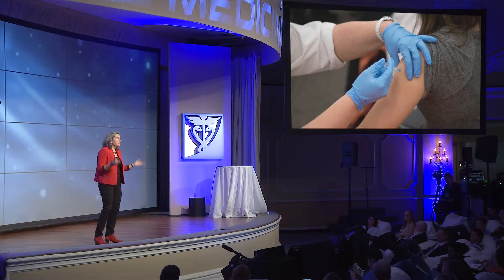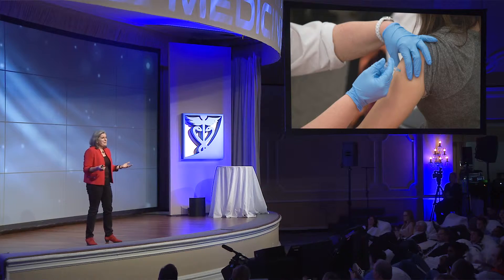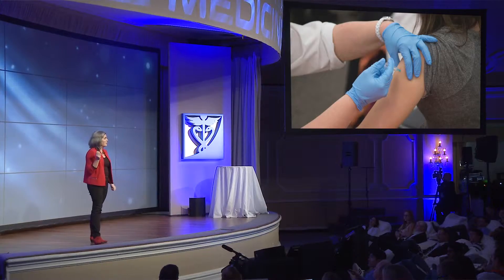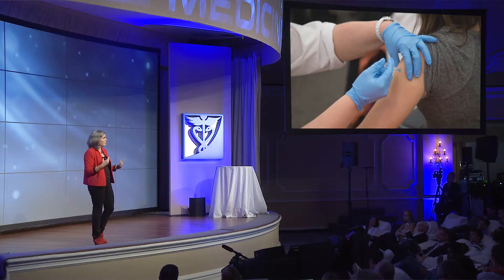The most important of which is vaccines. They don't cause autism, people. This is just insane. But if we can't defend a technology like this that has saved so many lives against an anti-science backlash, how are we going to be able to bring out a lot of these other technologies that we're talking about into the global population?